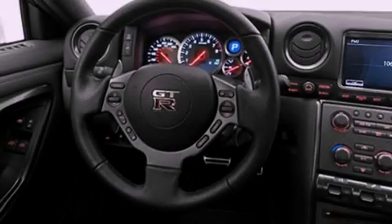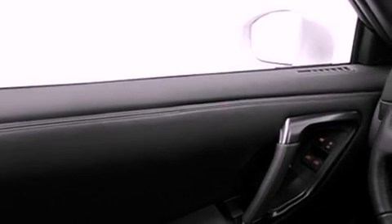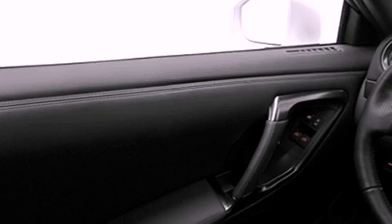Its top features include a turbocharger, a rear-view camera, high-intensity headlights, commercial-free satellite radio, and aluminum wheels.